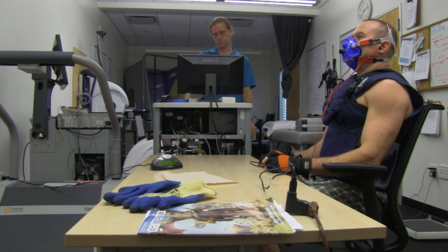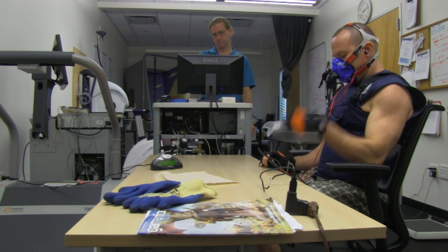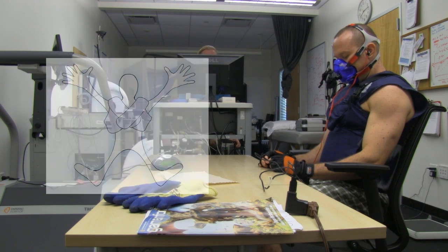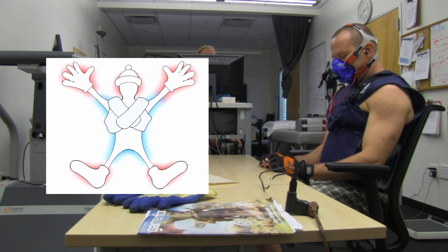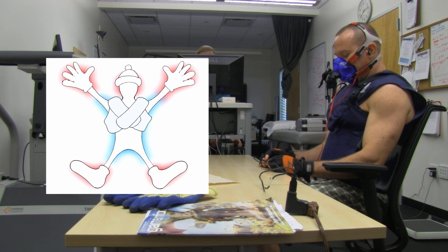Anyhow, one way to negate the supposed negative experience — and this is partial theory, partial personal experience, and is used in the cold thermogenesis community — is covering the fingers, toes, ears, and nose. Double socks, gloves. Usually I'd be wearing a snow cap, thick shorts, etc. Basically, whenever you feel cold, it typically starts in your fingers, toes, ears, and nose.